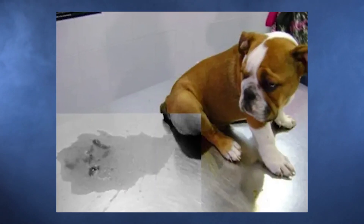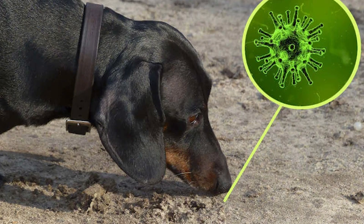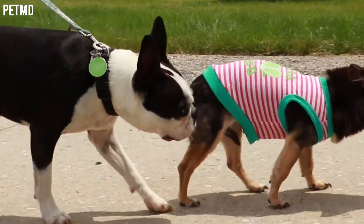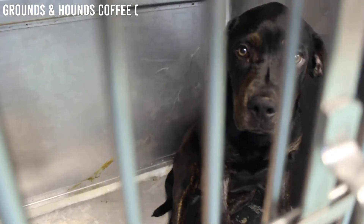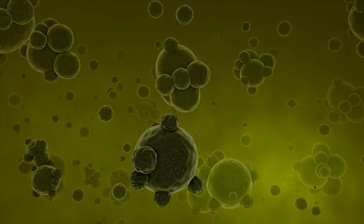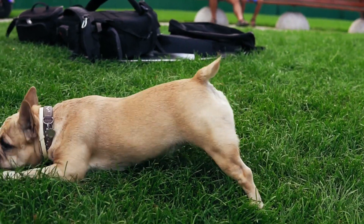Canine parvo virus is primarily transmitted through the fecal-oral route, meaning that dogs become infected by ingesting the virus through contact with infected feces or contaminated environments. The virus particles shed in the feces of infected dogs are highly resilient and can persist in the environment for months. This durability allows the virus to survive in dog parks, kennels, pet stores, and other places where dogs congregate.